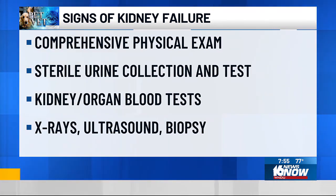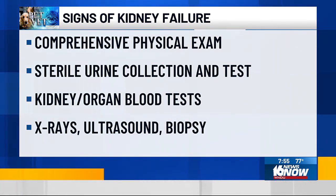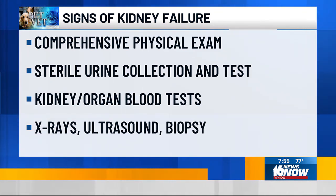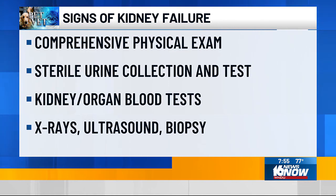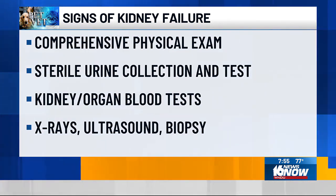One of the important things to start is a physical exam. While the kidneys are difficult to feel from the outside, there are ways we can identify kidney function by doing a urine test, kidney blood tests, even x-rays, ultrasound, or collecting a sample of the kidney to find out what process is going on in order to determine what might be involved in treatment.